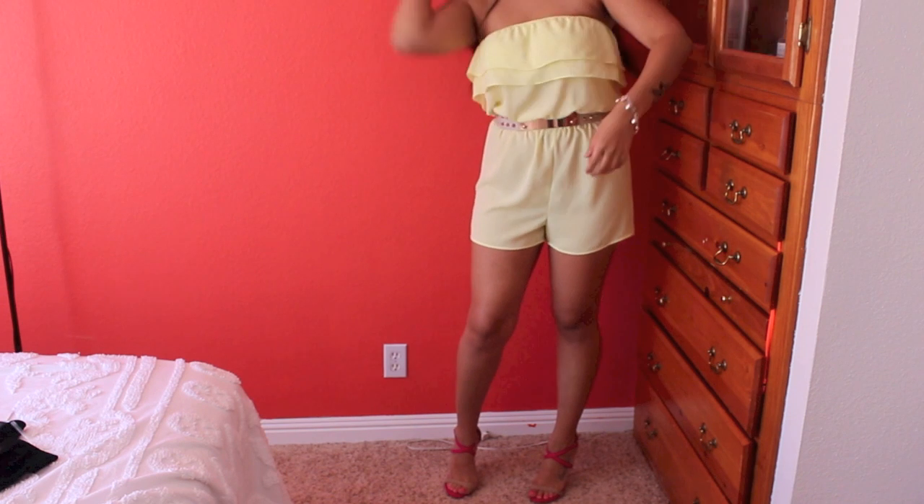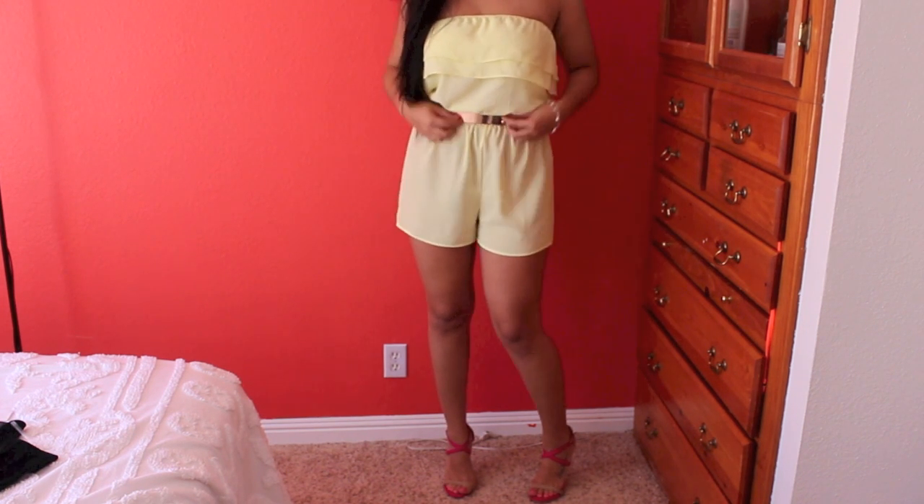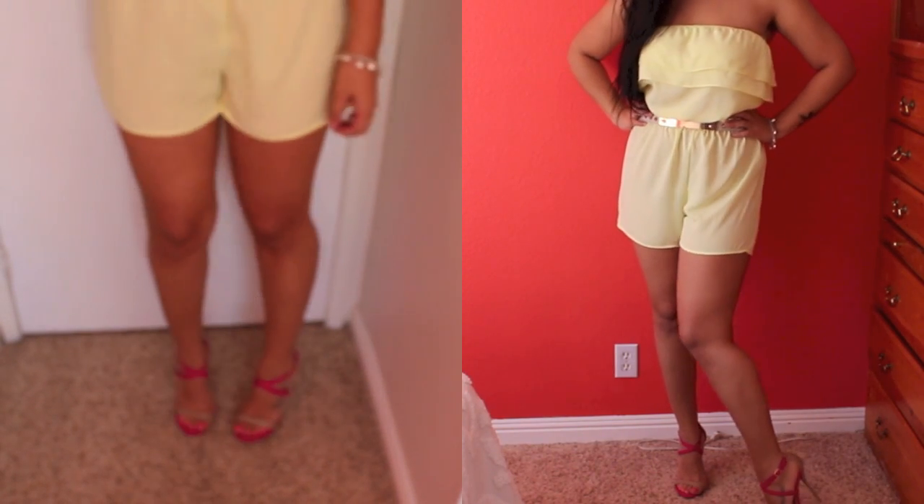Hey guys, I'm back with another outfit of the day. This is a pretty simple outfit — I got this romper at a place near my house called Fashion Island, and I just paired it with this belt that I got from Windsor and these shoes that I got from Baker's.